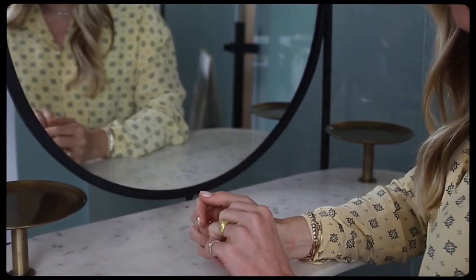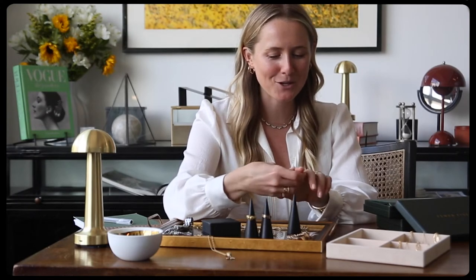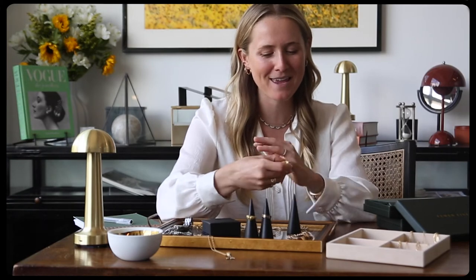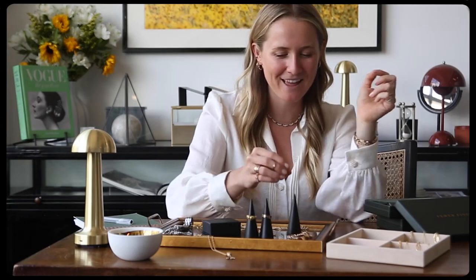It was just so fun that when I procured it, I was like, I know there's someone out here that this piece is for. I think it would make an amazing pinky ring — it's very whimsical. This is one I really love.